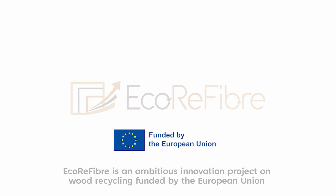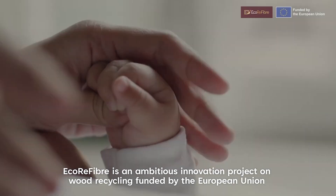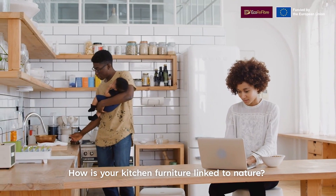EcoReFibre is an ambitious innovation project on wood recycling funded by the European Union. How is your kitchen furniture linked to nature?